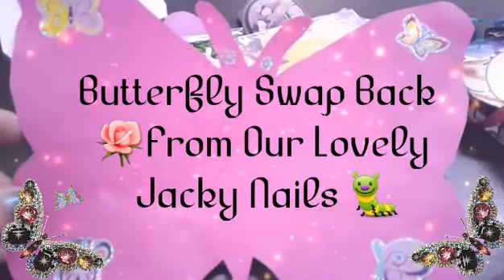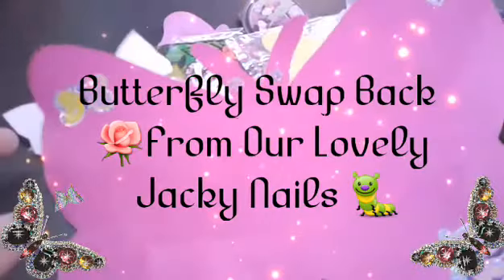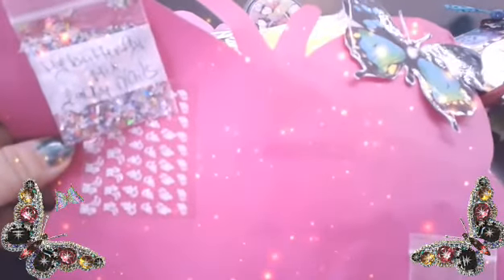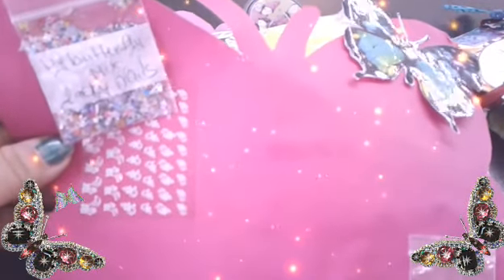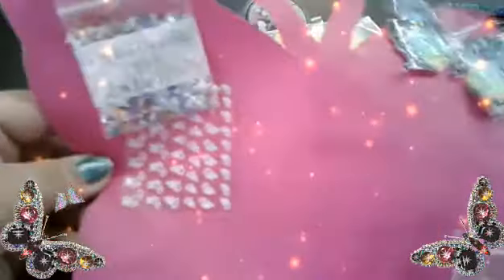Hey loves, so I received this beautiful butterfly from Jackie, and I know she had a paper on here, but I cannot find where it flew at. Something else flew out, but I don't know what else flew. So yeah, once again, I'm sorry if you guys hear the loud noise in the background. I am at work, but let's get started loves.